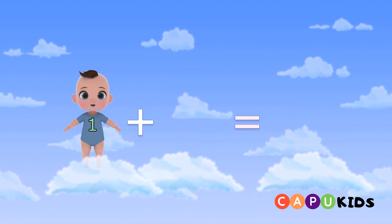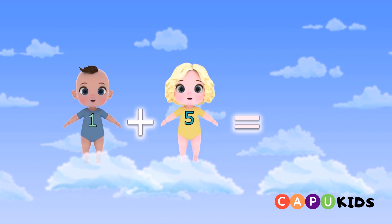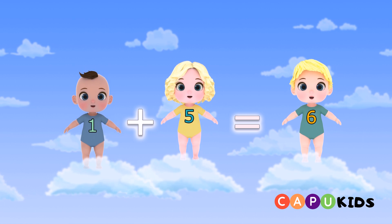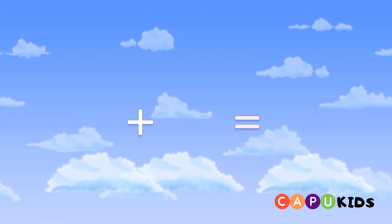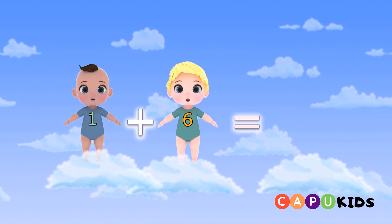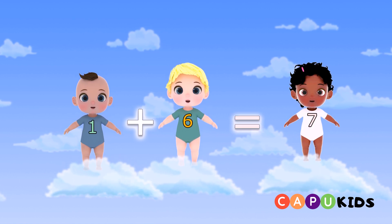One plus five equals six. One plus six equals seven.